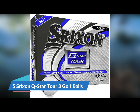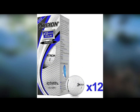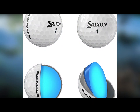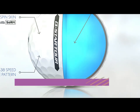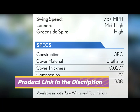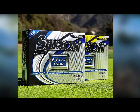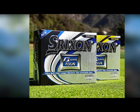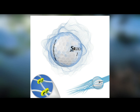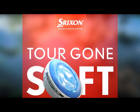Number 5: Srixon Q-Star Tour 3 Golf Balls. Srixon just keeps finding ways to impress with their new advances in technology. The Q-Star features a soft inner core but a hard outer shell — that rare combination offers senior golfers maximum distance with an ultra-soft feel. This ball features a new spin skin technology designed to dig deeper into the grooves on your irons and wedges, leading to maximum spin thanks to its urethane cover. The 338-speed dimple pattern leads to better trajectory, and the 72 compression rating means senior golfers will love how it performs on the green.